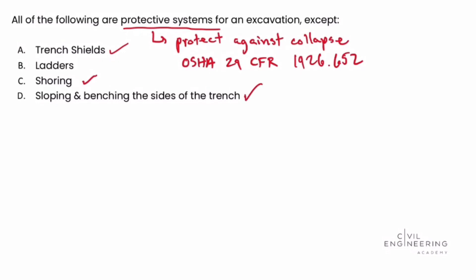Out of the answer choices given, and using OSHA 29 CFR 1926.652, we see that the correct answer for this problem — asking all of the following are protective systems except — is answer choice B, ladders. Ladders are not a protective system.